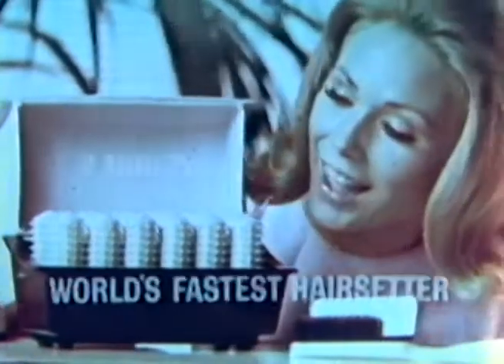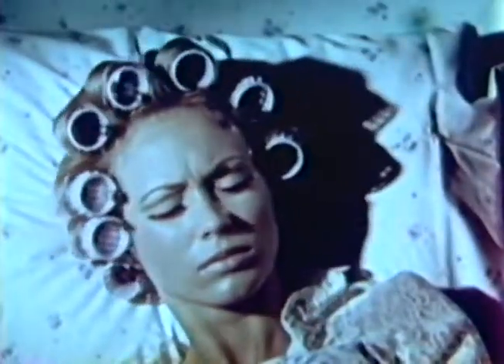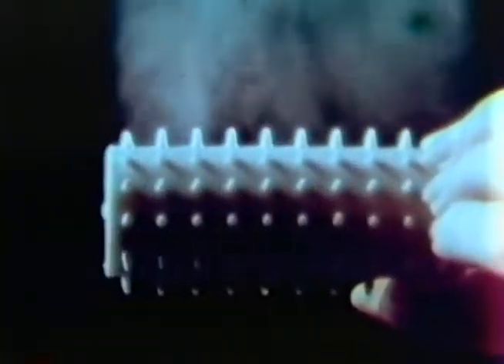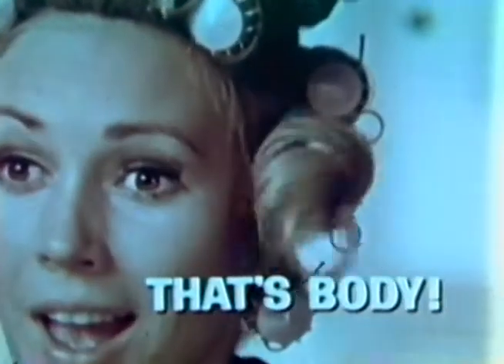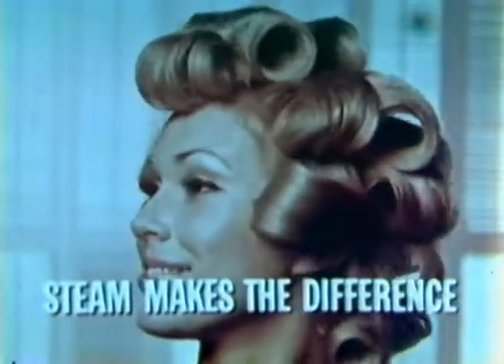This is the new Two Minute Steam Set, the world's fastest portable hair setter. Don't toss and turn all night with rollers in your hair. Just pour six ounces of water into Steam Set for the best and fastest set you've ever had. Dry heat is your hair's worst enemy. Only Steam Set's rollers transfer measured steam, giving full body to any kind of hair, including wigs and falls. Your hair can have this body and bounce — with Steam Set, it's a snap. Steam Set gives a long-lasting set just two minutes after rolling.